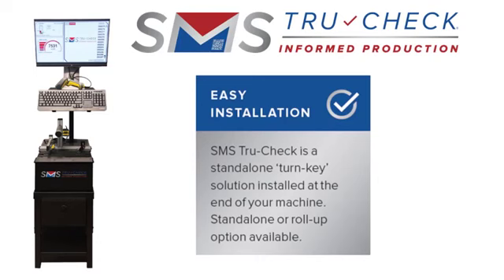SMS TrueCheck can be configured as a standalone turnkey solution installed at the end of your machine, or as an add-on to an existing system.